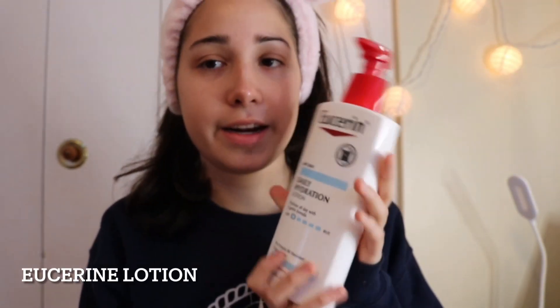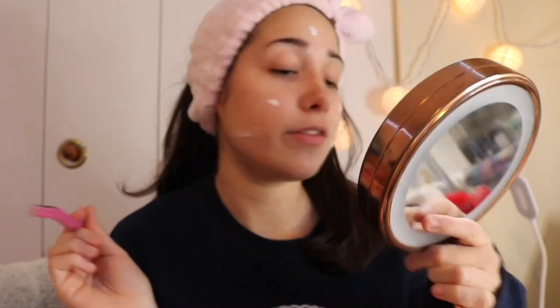I use the Eucerin Hydration lotion — it's the big bottle. I used to use the Cetaphil one, but I heard it's not really too good; supposedly it's got a lot of stuff in it. I have been using these Plum Beauty shavers, which are really good. I got them at Target. You can also take the blade out — you slide it inside itself out. So we're just gonna shave our face.